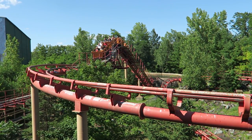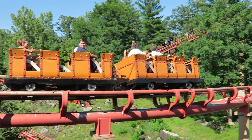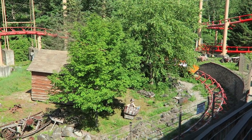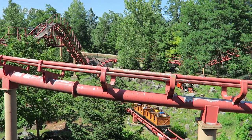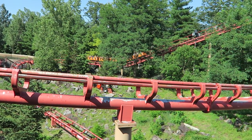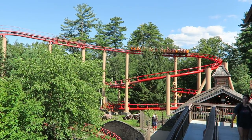RCDB states Canyon Blaster has two trains, but in all my years visiting Great Escape, I have only seen one train. The train is themed to look like a mine car and holds 30 riders per cycle, which is more than sufficient for a park like Great Escape. Even on weekends, the line usually isn't more than 15–20 minutes. The front row offers slightly better views than the other rows, but the forces — or lack thereof — are identical throughout the train. If you're a coaster enthusiast just looking to get the credit, just take the first available row and move on.